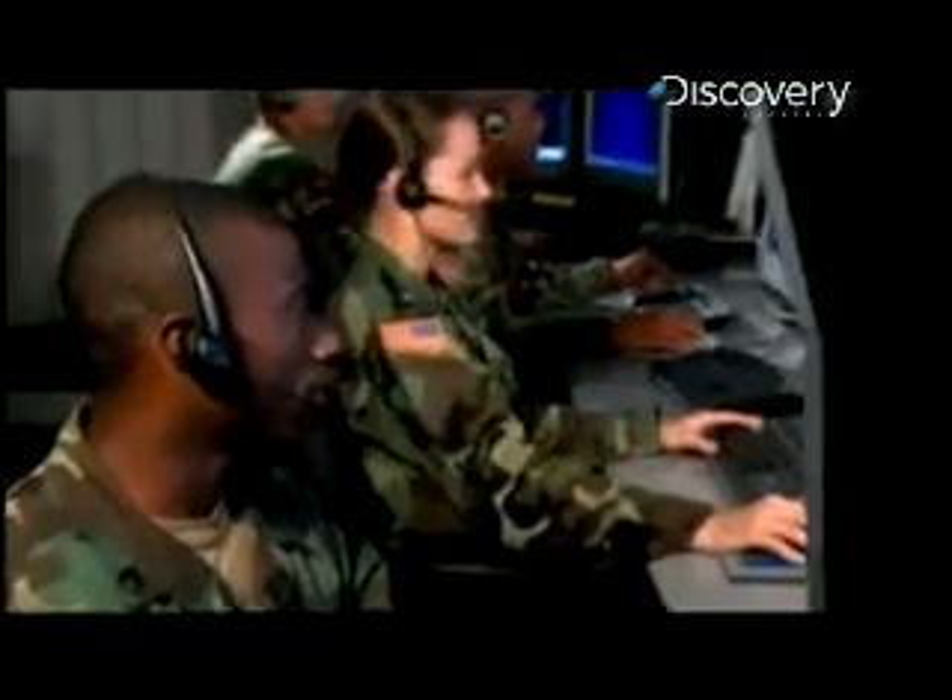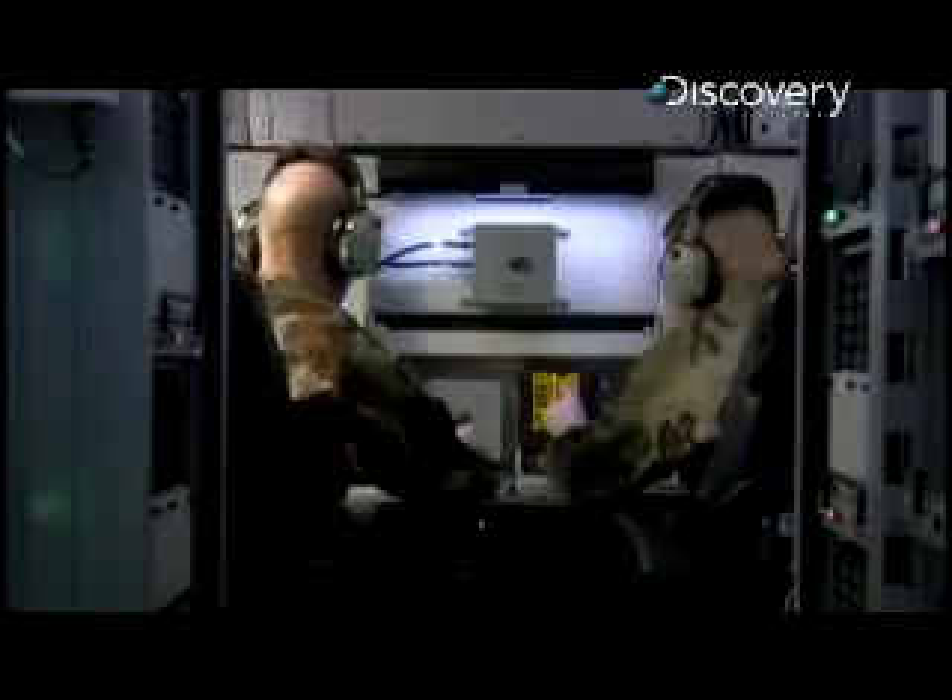It's 3:45 in the morning in the beautiful New Mexico desert. THAAD is ready to launch. They've checked, they've double-checked, they've even triple-checked. But you never know.